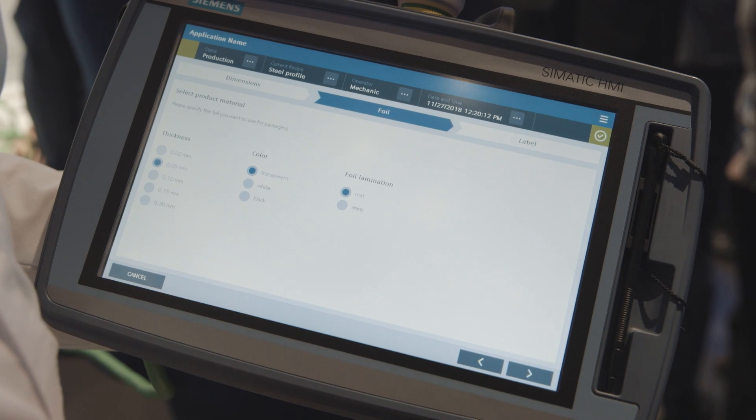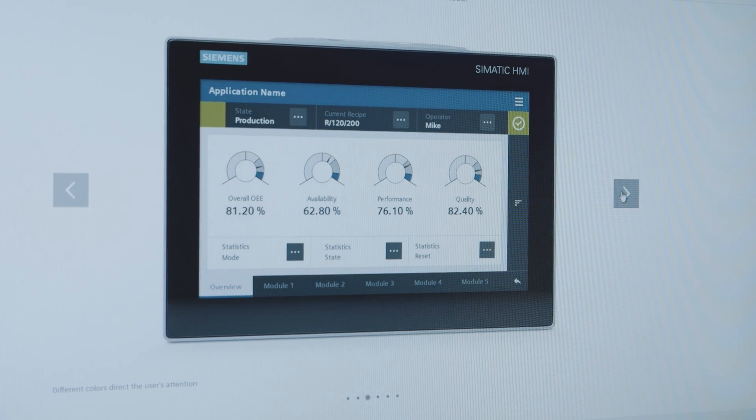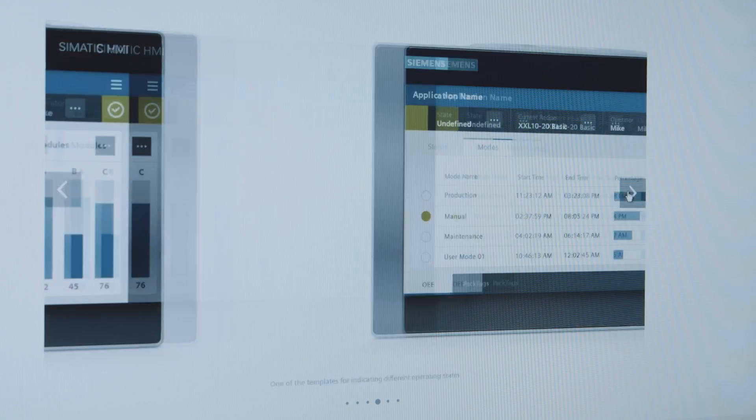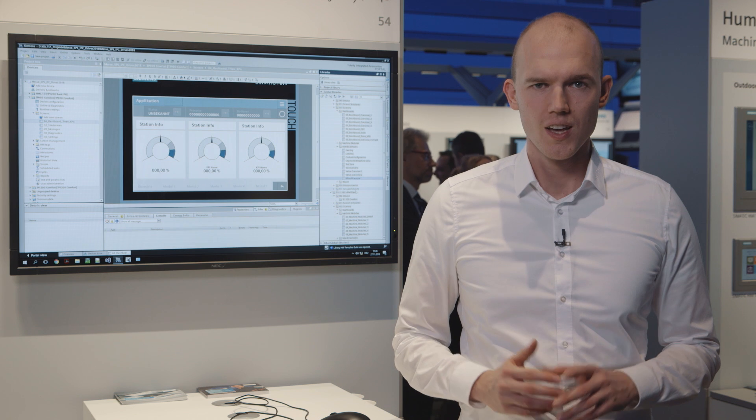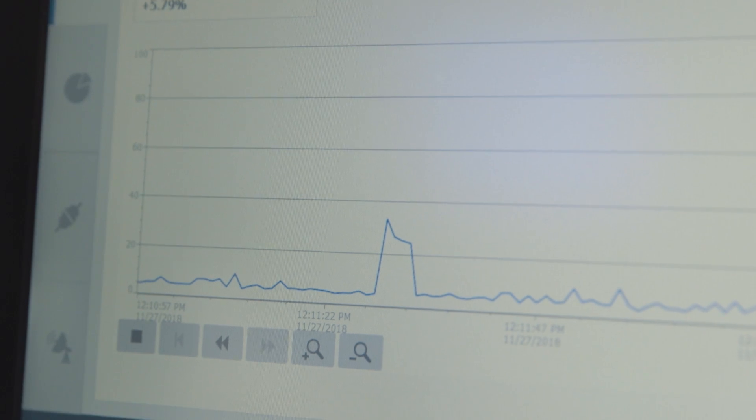This means the interface between humans and machines — the so-called HMI — has to be optimized in order to achieve this. With the HMI Template Suite, we provide an HMI library, making it much easier to create a user-friendly HMI design.